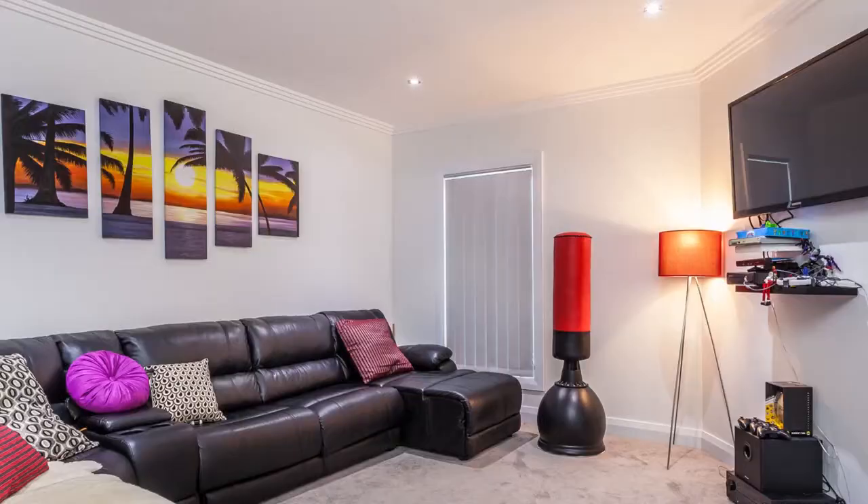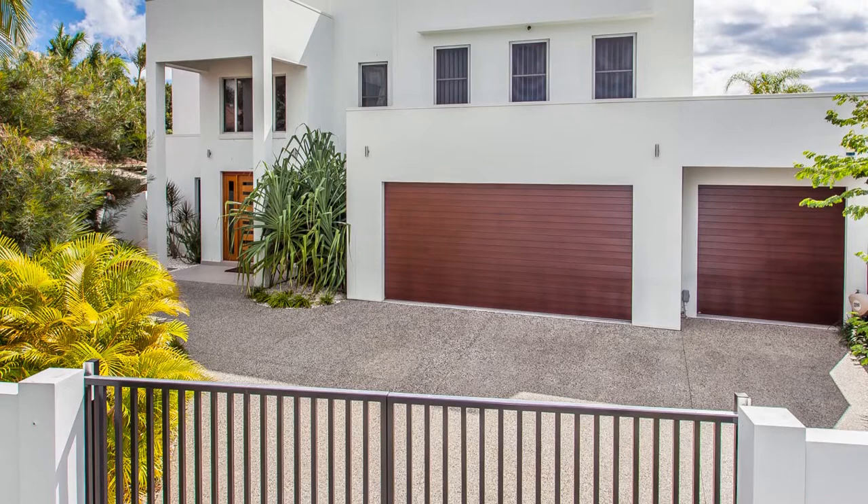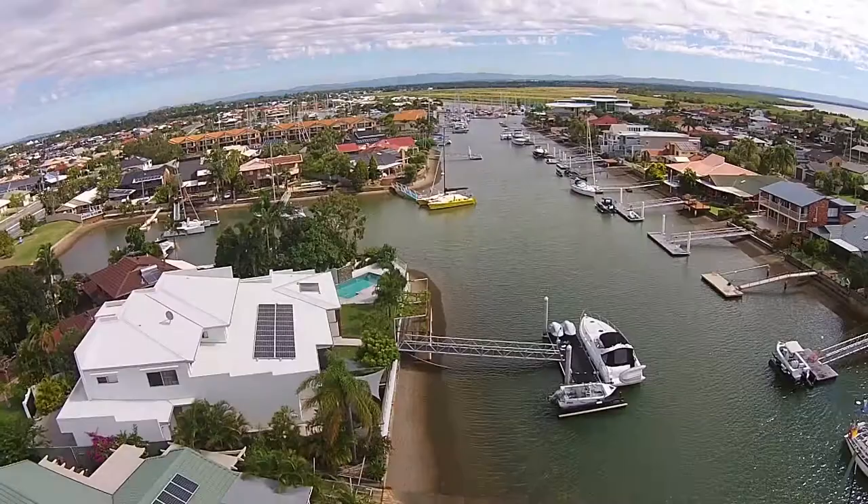Also on the main living area you have a soundproof media room wired and ready for the latest blockbuster movies, and a study plus direct access to and from the triple lock-up garage, set up for all your toys and to give you somewhere to tinker with them too.